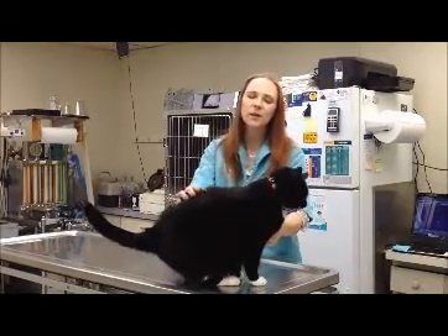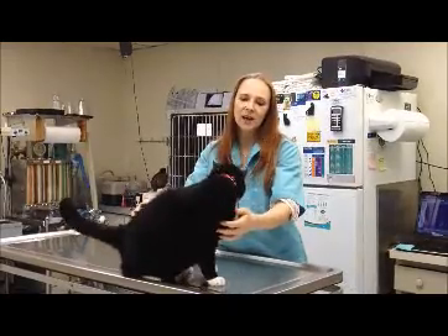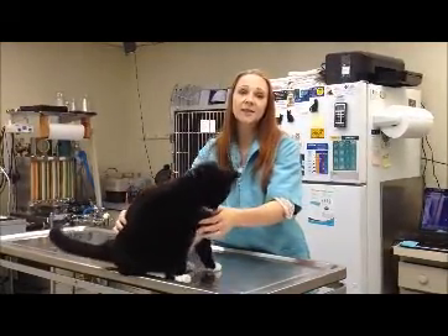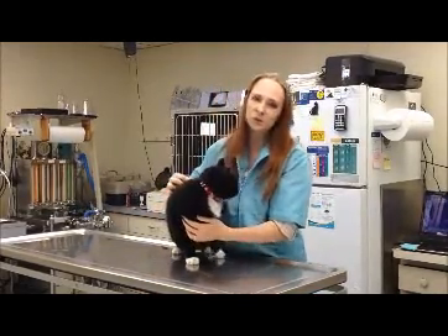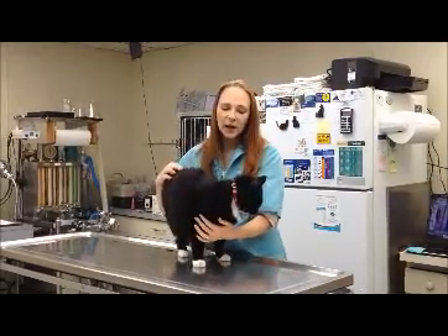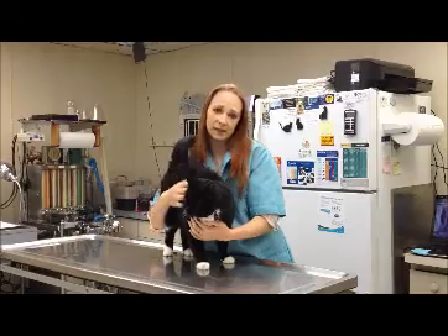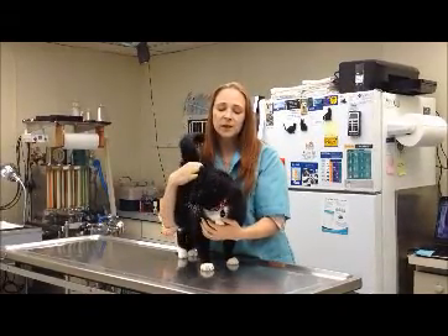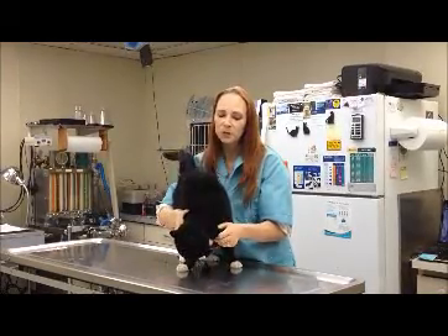I thought I would talk about that in more detail because it's actually something that happens fairly frequently with pets — and that is accidental ingestion of either another pet's medication or human medication. I think all of you know Nemo is extremely food oriented, and he snatched another pet's medications that were wrapped up in a pill pocket while we were getting them ready.